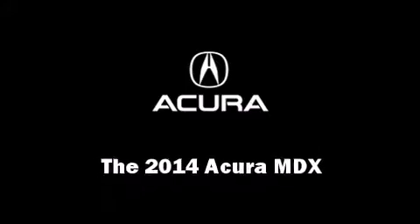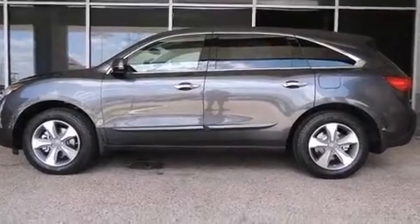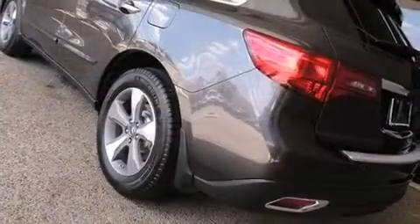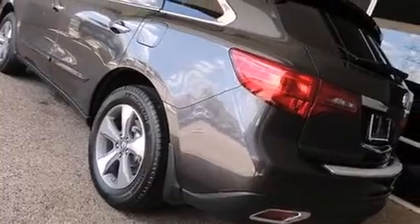Come test drive this 2014 Acura MDX. With less than 4,000 miles on the odometer, this SUV represents today's zero-compromised sport utility vehicle.